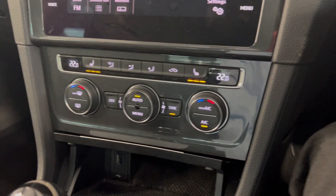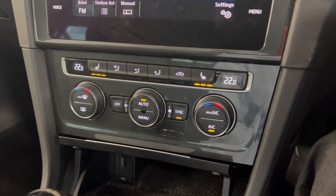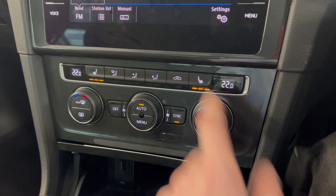Moving on down, you've got your dual zone climate controls. You've also got front heated seats which you can activate from just there.